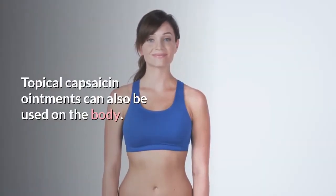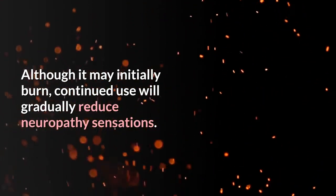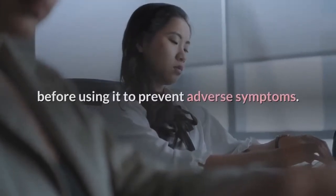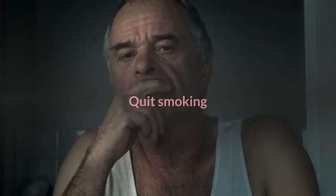Topical capsaicin ointments can also be used on the body. Although it may initially burn, continued use will gradually reduce neuropathy sensations. Be sure to discuss this treatment method with your doctor before using it to prevent adverse symptoms.